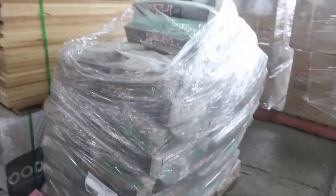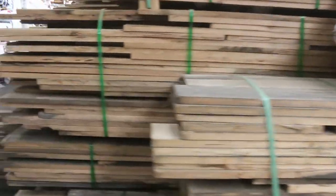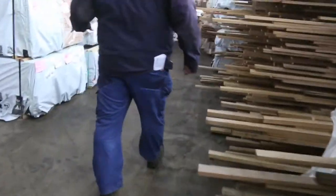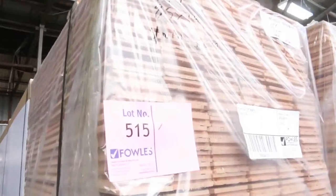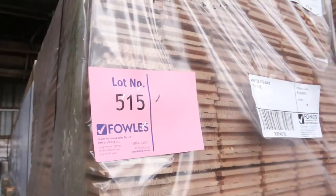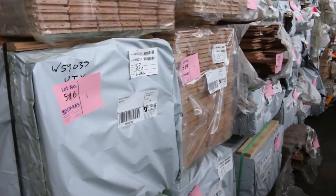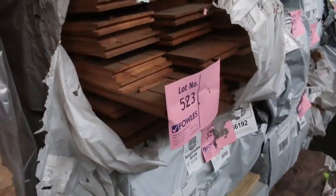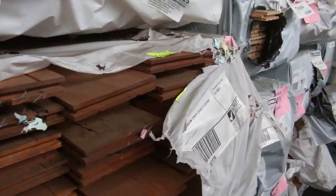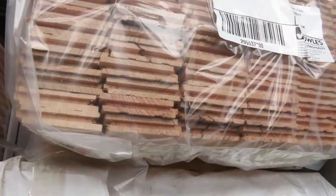Over here — just arrived — we've got six or seven packs of Vic Ash 85 by 19. Probably haven't had it for about three months, so seven packs of that sitting there. In behind, there's a pack of pine flooring 140 by 19, about 525 lineal. We've also got southern ash in an 85 by 19 flooring, and also an overlay 85 by 14.